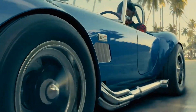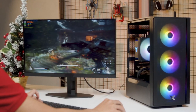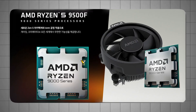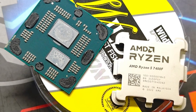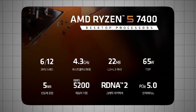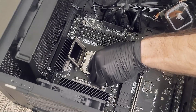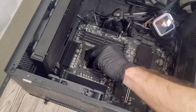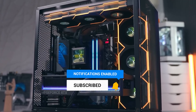Whether you're eyeing a budget AM5 gaming build or planning a custom PC through a system integrator, these three CPUs are proof that AMD isn't slowing down. The Ryzen 5 9500F offers next-gen Zen 5 performance at a mainstream price. The 7400F gives you shockingly high boost clocks and cache for serious gaming. And the 7400 delivers integrated graphics for those who need a simple all-in-one solution. Availability will vary, especially for the 7400 and 7400F, which are primarily OEM parts, but savvy builders who keep an eye on regional retailers might snag some great deals. Stay tuned for hands-on benchmarks and performance testing as these chips reach more markets.